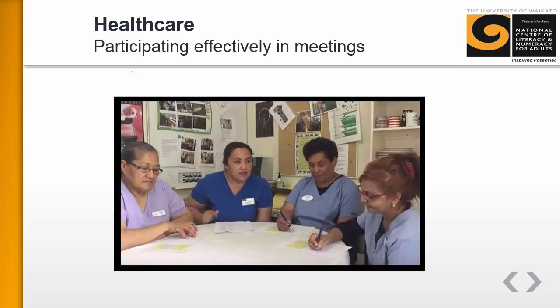Healthcare teams have a lot of meetings. For example, in residential care, teams of carers meet before each shift and the registered nurse updates carers on things they need to be aware of. The key updates relate to resident care and safety.